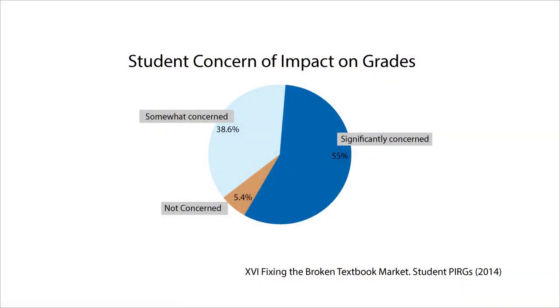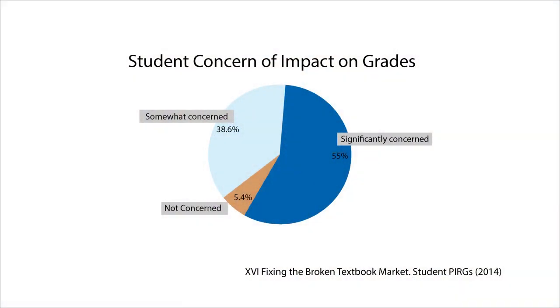In the 2016-17 academic year, the College Board recommended students budget an average of $1,310 for books and supplies. While they're told they should budget it, studies have shown that students don't actually spend this much on course materials.